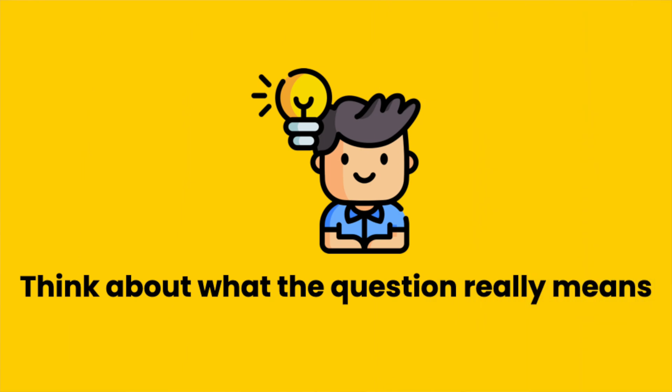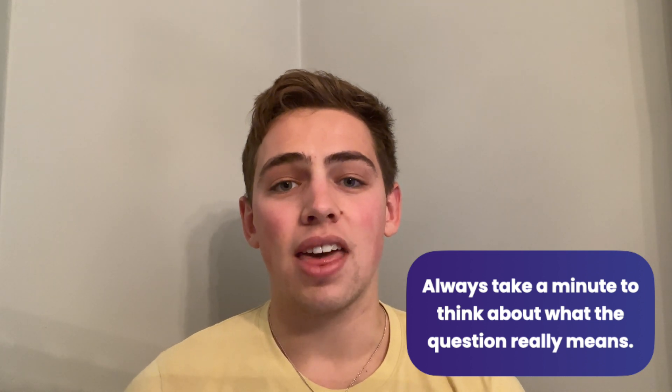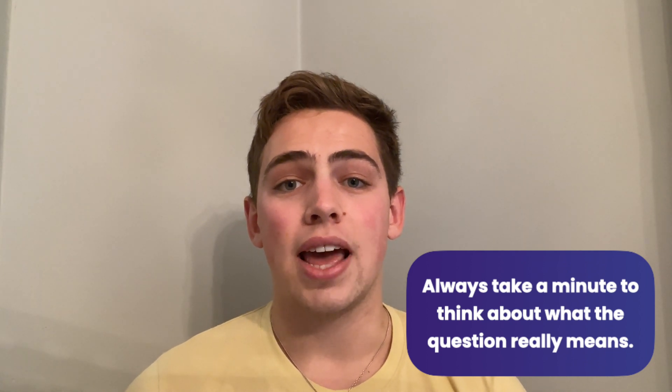One of the traps that a lot of students fall into at interview stage is answering questions that are not actually being asked. It's really important that when you're in the interview, you actually take some time to listen to what your interviewer is saying specifically. Taking a moment, taking a breath, and sitting there for just a few seconds to digest what you've been asked and what your answer is going to be can actually make you look more impressive than a student who reels off an answer immediately. If you don't follow this advice, you can commonly start answering a question you think you've been asked, but in fact it's just one you had in your practice interviews — the interviewer may have changed it ever so slightly, meaning the meaning of the question is slightly different.